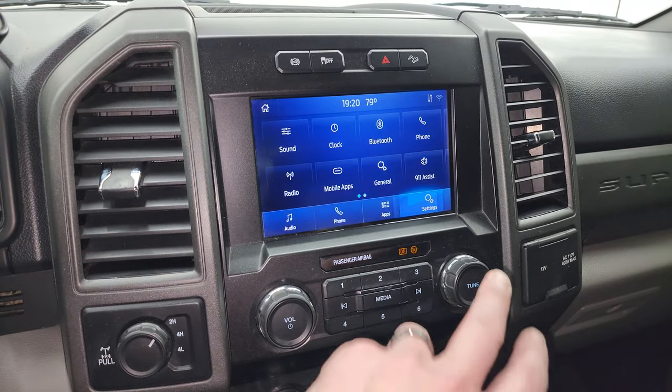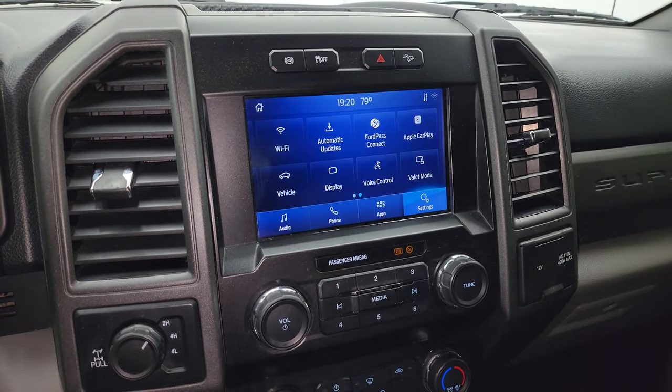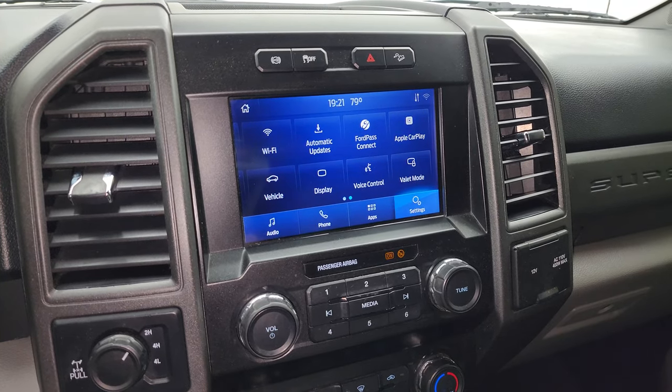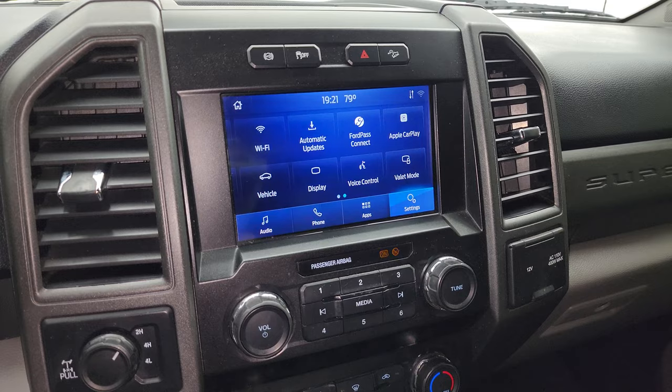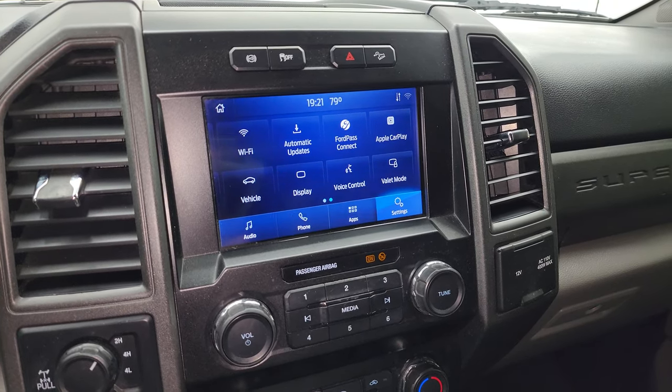You also have your settings on there — Ford Pass Connect, Apple CarPlay, Android Auto — where you can project your cell phone to the screen. While this one doesn't have the factory navigation system, you can project your phone with Waze or Google Maps and it's like you have navigation right on the screen, which is a really nice system to have.